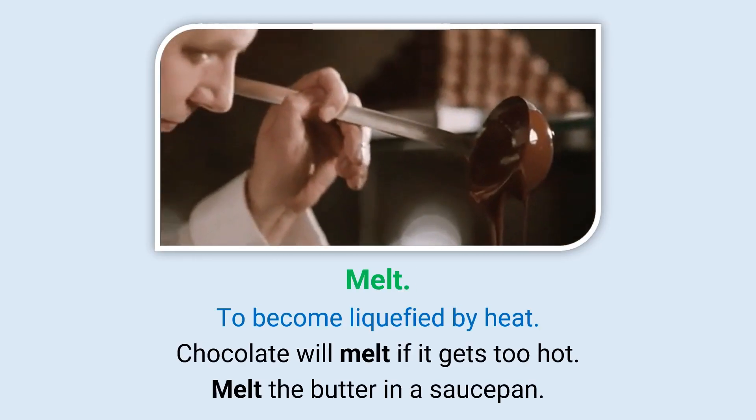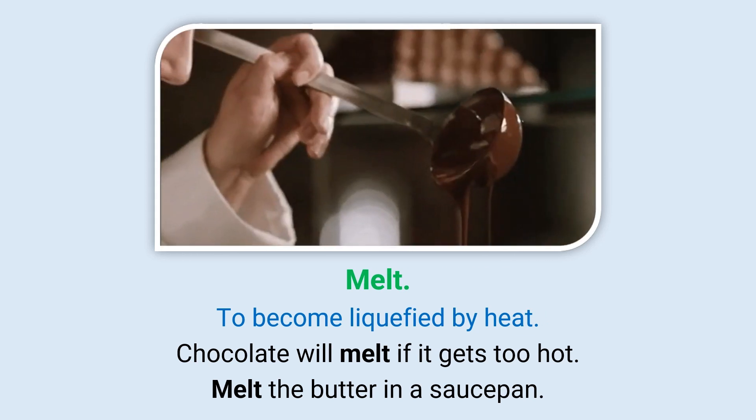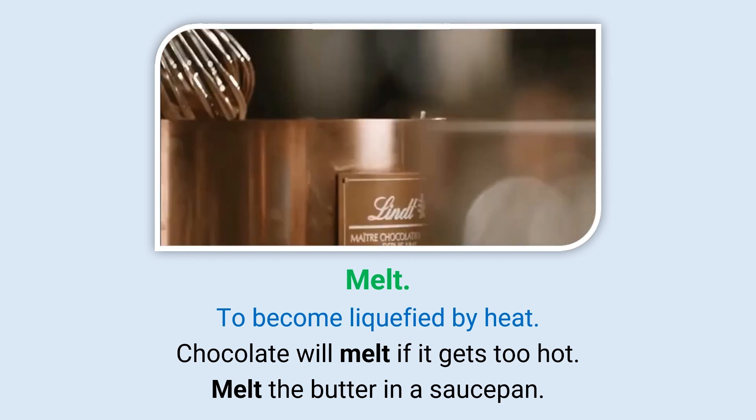Melt: To become liquefied by heat. Chocolate will melt if it gets too hot. Melt the butter in a saucepan.